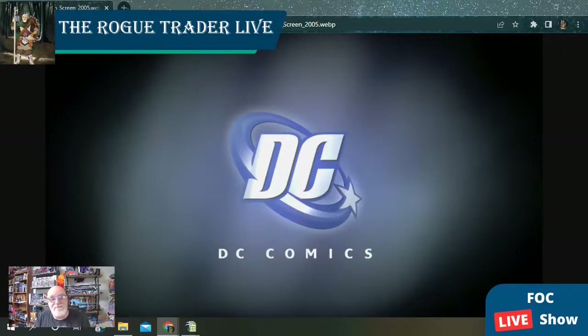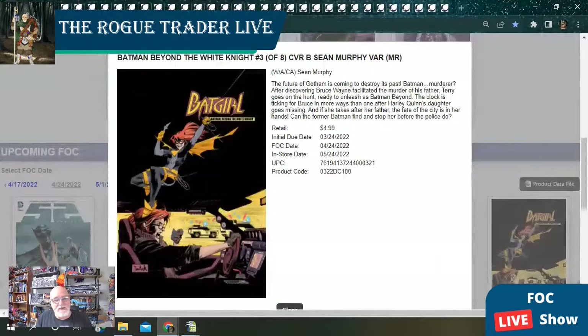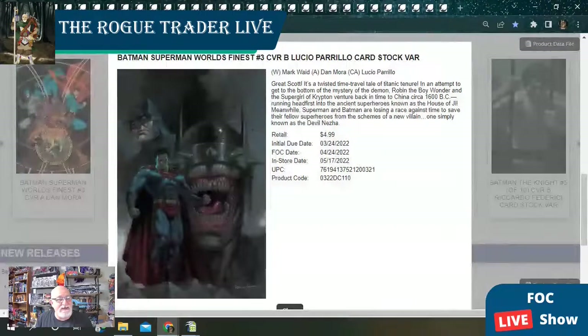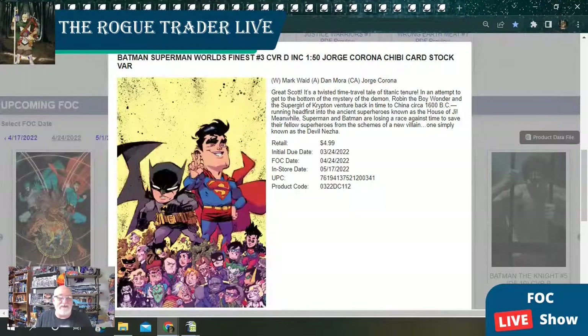Alright traders, now it's time for your DC Comics with Final Order Cutoff April 24, 2022. We start with Batman Beyond the White Knight issue number three in this eight-issue run with two great open order covers. Next, we have Batman Superman World's Finest at issue number three with two fantastic open order covers.